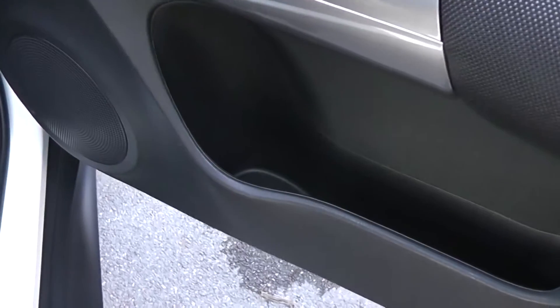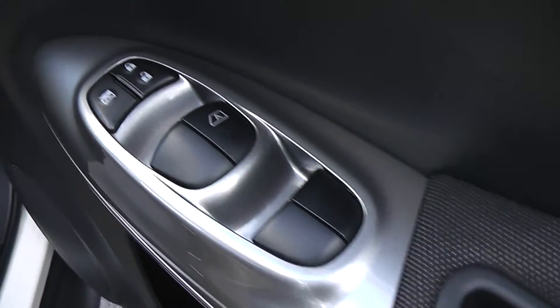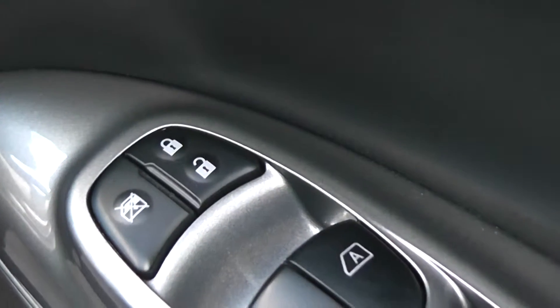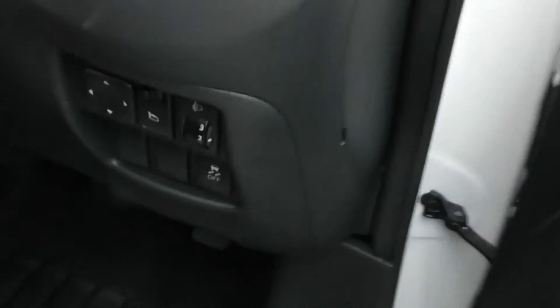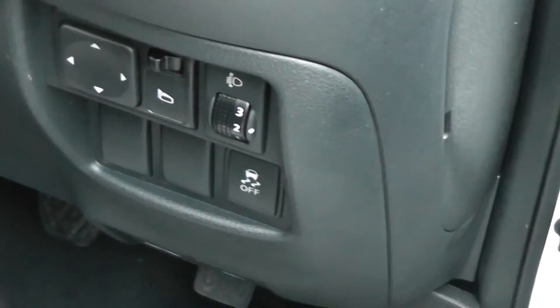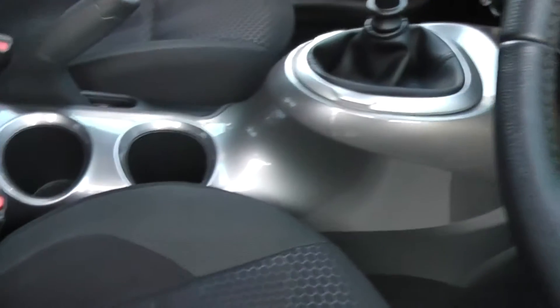Moving to the driver's door, the driver also has a drinks holder with additional storage, front speakers, control for the front and rear electric windows, interior central locking button, and the door mirrors are electric and fully adjustable, with the control panels just within easy reach for the driver. Inside, the upholstery is a grey and black cloth and is in excellent condition.